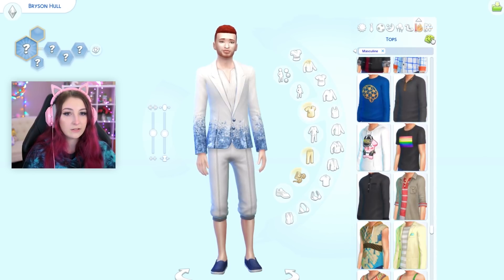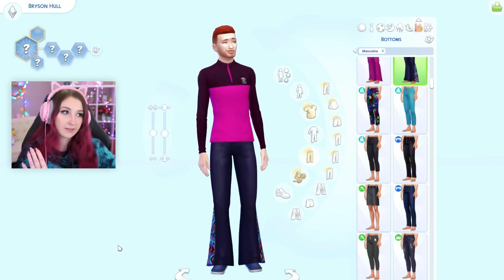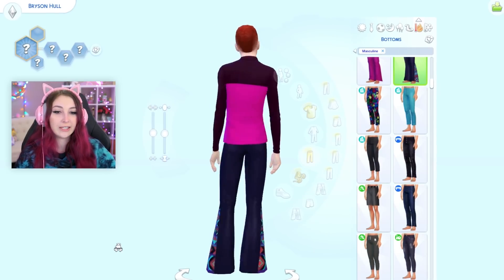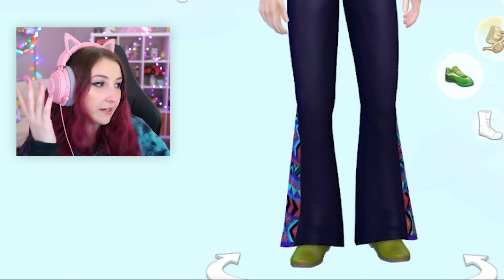For hot weather. What is that? For bottoms — not those pants. Not those. Not those. He has a really interesting choice in pants. And for shoes — the green, I hate it here. I hate it here.